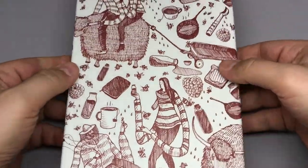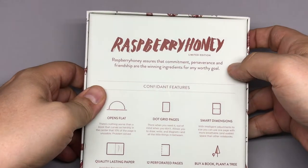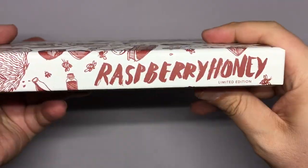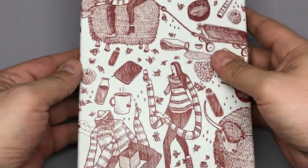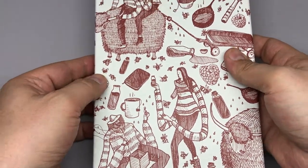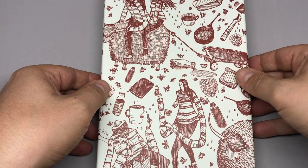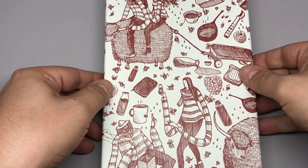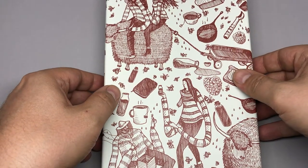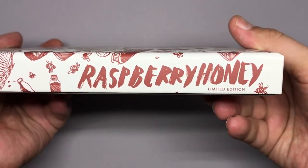Hey everyone, thanks for coming back to the channel. I'm here today to talk about the new Baron Fig Confidant: the Raspberry Honey. This seems to be the last one in my subscription. People who started their subscription a bit later may get more additions, since Baron Fig promised to fulfill all outstanding subscriptions. With Work Play, To The Askew, The Metamorphosis, and now the Raspberry Honey, I believe that's the four I paid for.